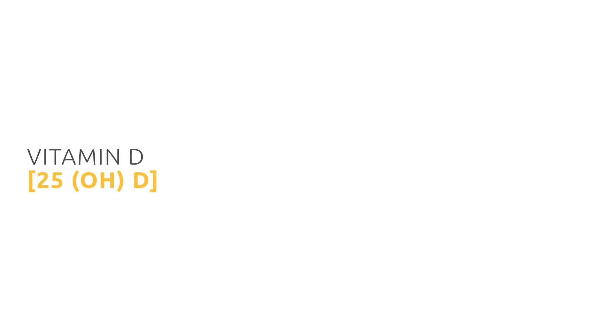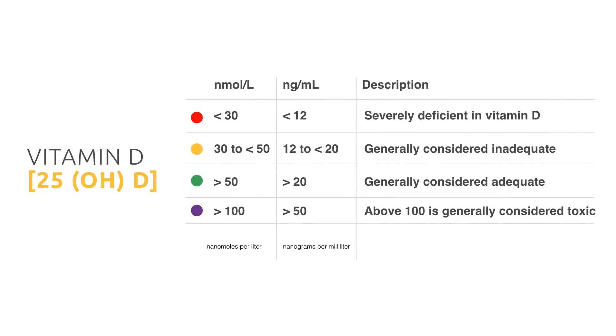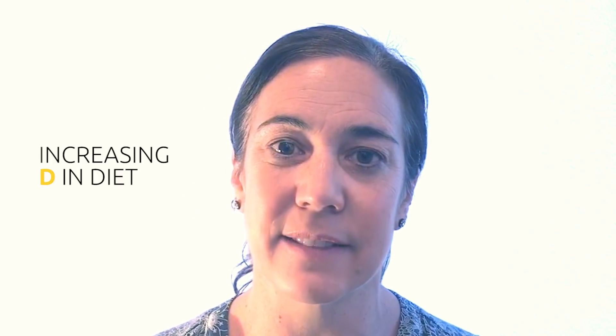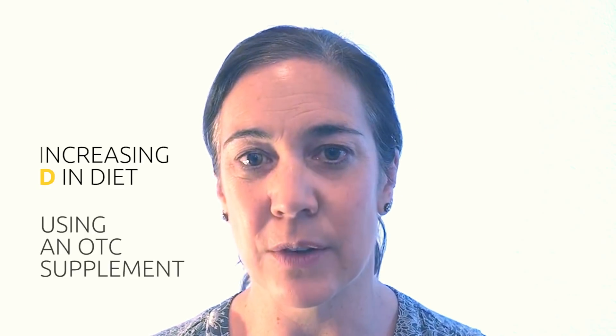If you suspect you're lacking in vitamin D, your doctor may take a look at a vitamin D 25-hydroxy level. The range of normal, however, is quite broad for this test, from 30 to 100 nanomoles per liter. Most physicians agree that a test result below 30 shows a deficiency, and a result above 50 is adequate. If your vitamin D levels test low, your doctor may recommend increasing the vitamin D in your diet, using an over-the-counter supplement, or taking a prescription vitamin D2 50,000 IU dose weekly to increase your vitamin D levels.